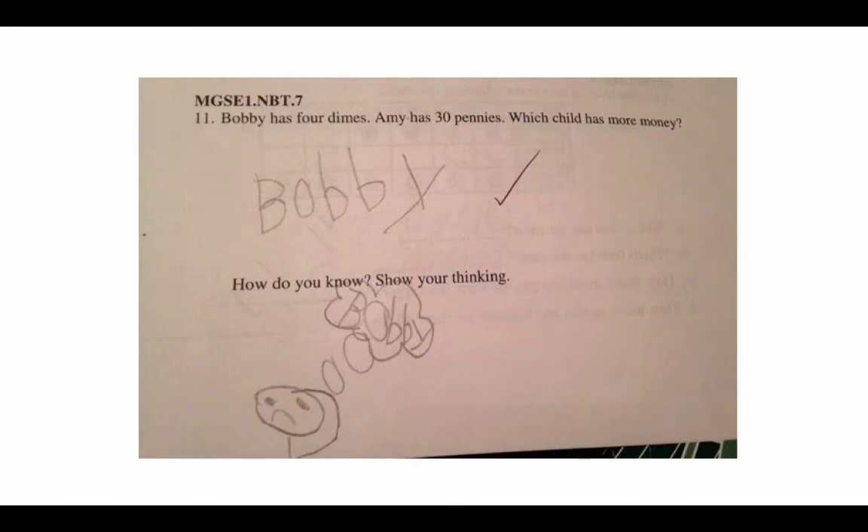Let's start by looking at something fun. Bobby has four dimes, Amy has 30 pennies — which child has more money? Bobby. How do you know? Show your thinking. It takes me back to my childhood in elementary and middle school when the teacher always asked, show your work, especially on math problems. Sometimes you just knew the answer, you could calculate it in your head, and the hardest part was actually showing your work.